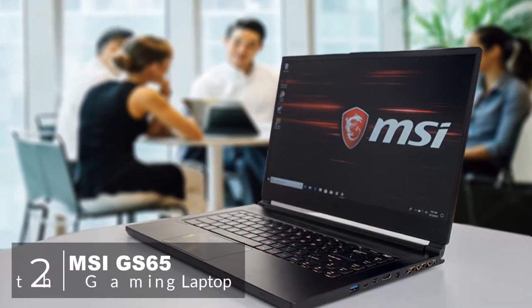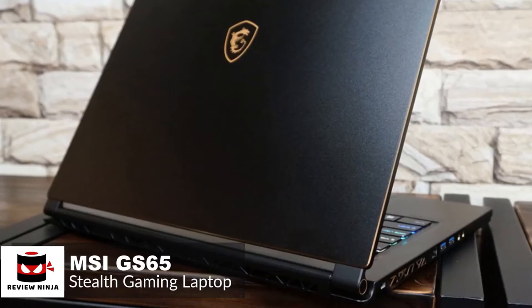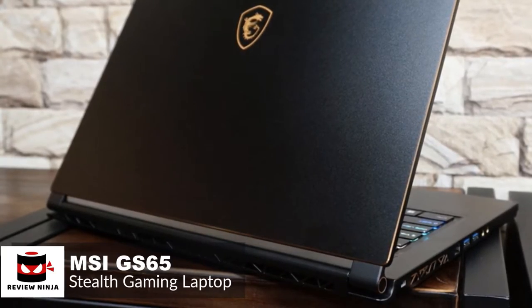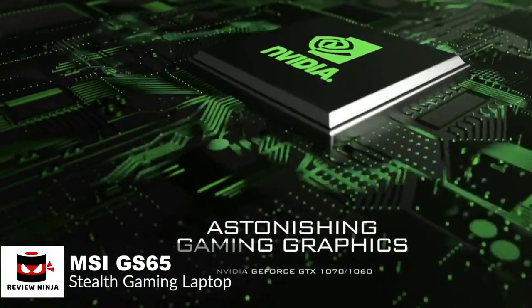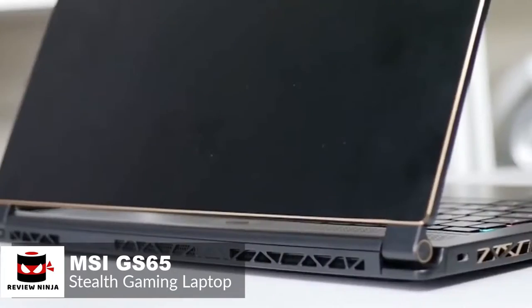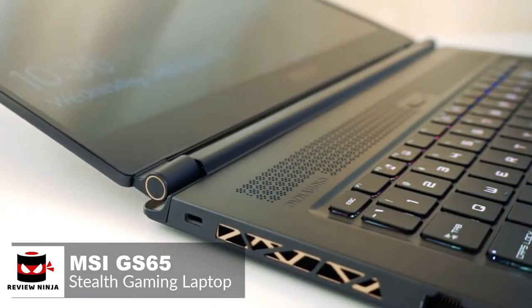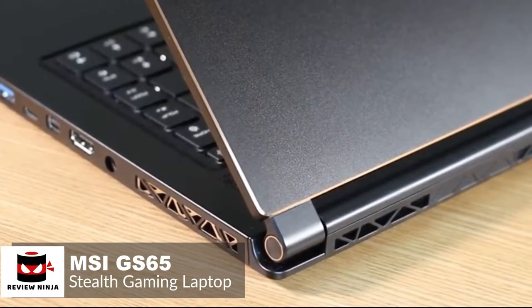At number 2 is the MSI GS65 Stealth Gaming Laptop. The MSI GS65 Stealth is one of the company's thinnest gaming laptops to date, and it's also one of the leading gaming systems to include Intel's new 8th Gen 6-core Coffee Lake processor, which makes it a good laptop for productivity. Design-wise, you won't find boring angles or red LEDs all over this laptop. Instead, you'll find a smooth all-black device with subtle gold accents on its cover, within its double hinges and surrounding its touchpad, giving an aura of style and high-end fashion.